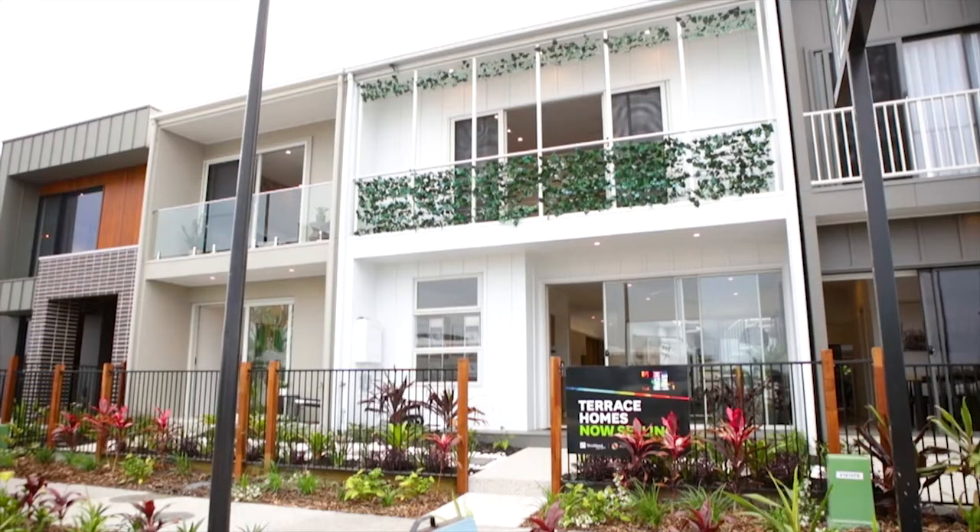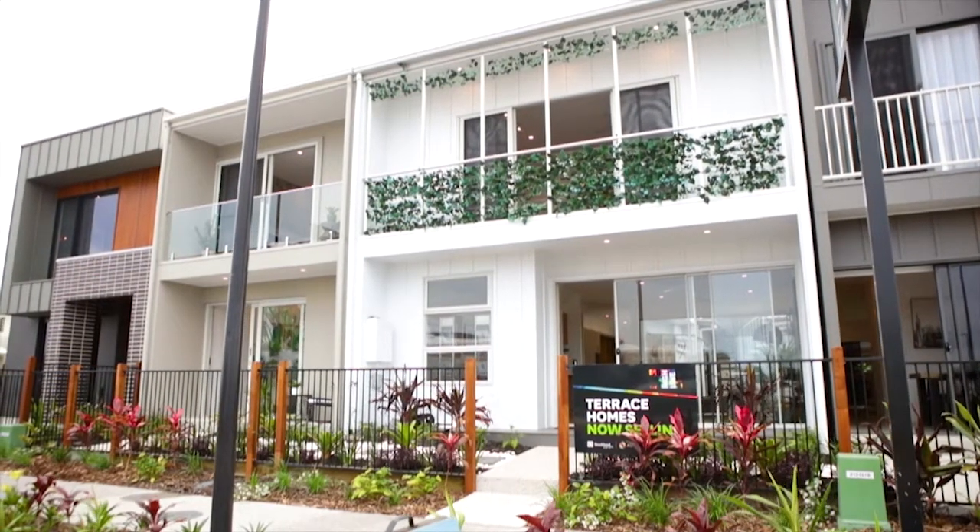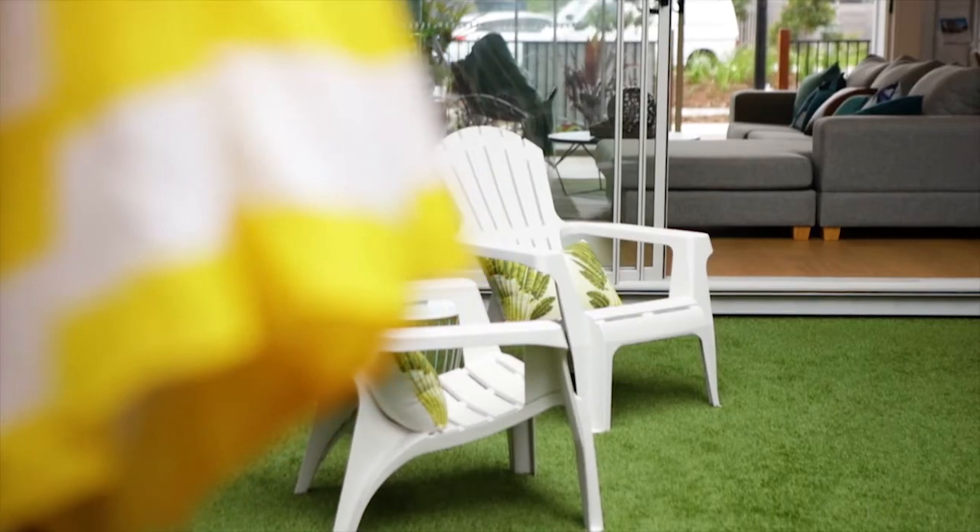Hi, I'm Tash from Thompson Sustainable Homes and this is our Oak design. To our knowledge, this is the first time that this type of product has been offered on the Sunshine Coast.